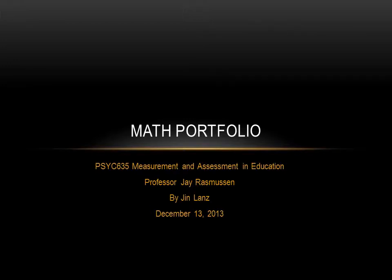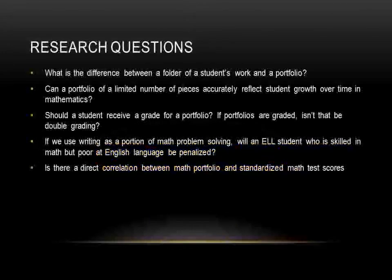Hello, this is Jean Lenz and this is my executive summary on math portfolio. My research questions were how math portfolios work and how could they give me insights into my students' motivation for learning mathematics.